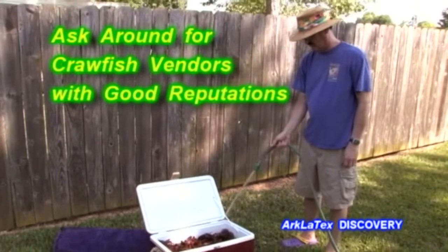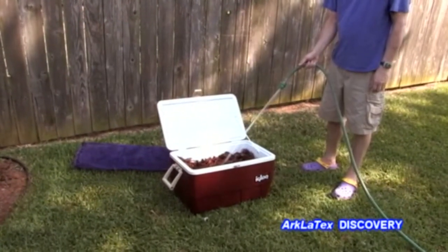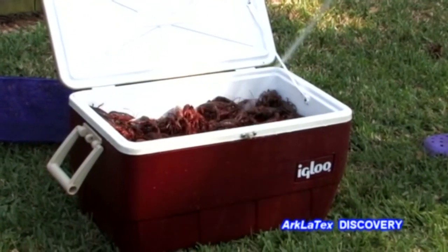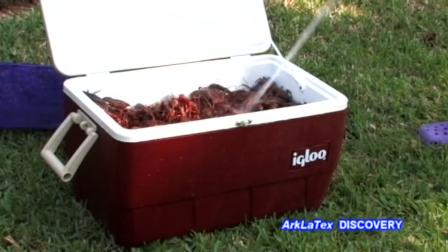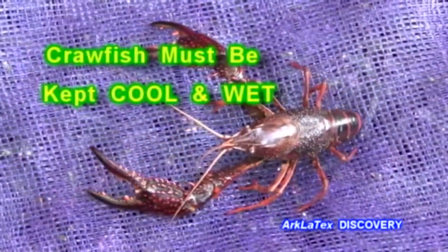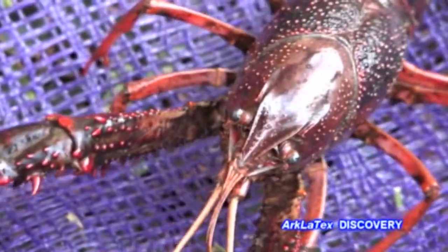When buying live crawfish, you'll want to ask around and check with vendors who have good reputations for quality, consistent size, price, and quantity. It's a good idea to ask how long the crawfish have been at the store, because crawfish usually last about three or four days as long as they're kept in a wet, cool environment. Be sure they're alive when you buy them.